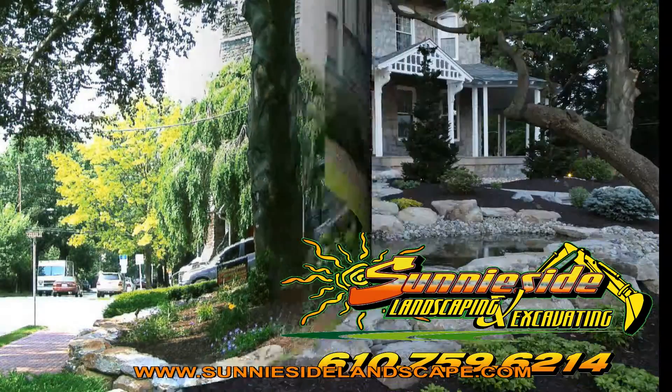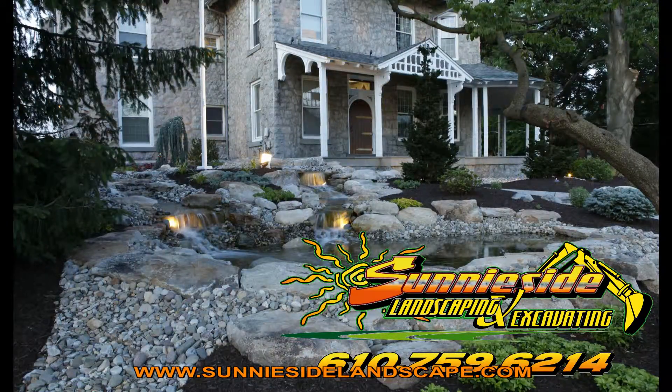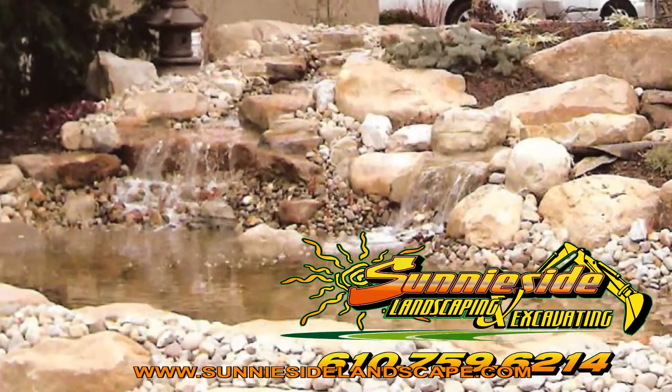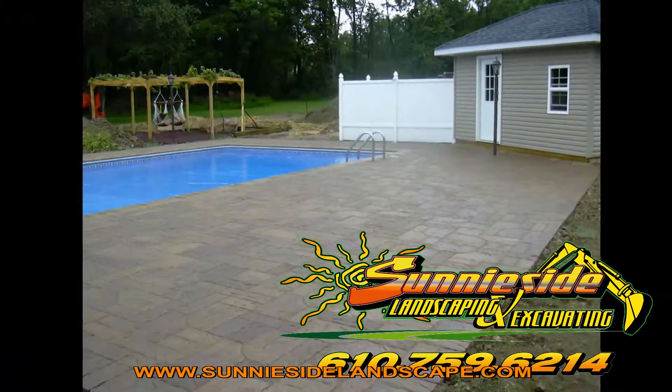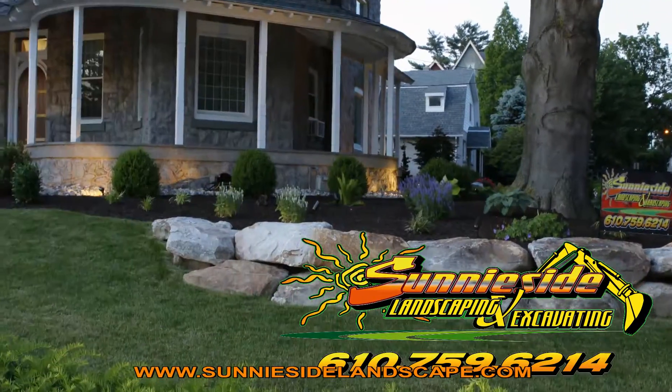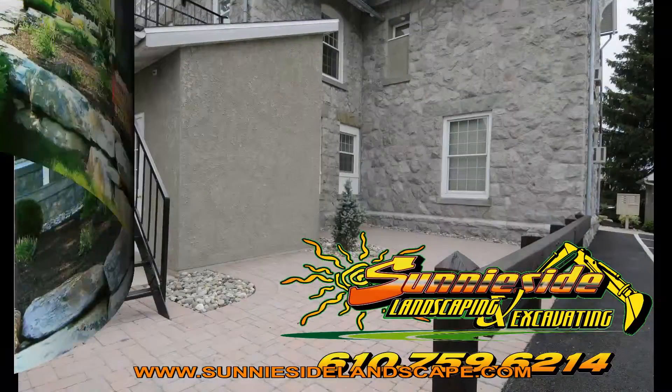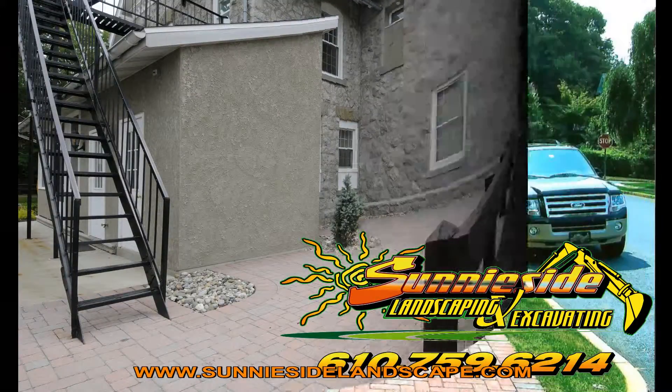When you need a new lawn, trees, shrubbery, or custom landscape design and consultation, call Sunnyside Landscaping and Excavating, where we specialize in walkways, patios, pool decks, driveways, retaining walls, sitting walls, and fire pits. With our excavating equipment, we handle basements and foundations, backfilling, trenching, hauling, and final grade.